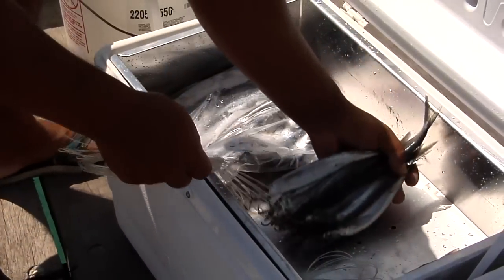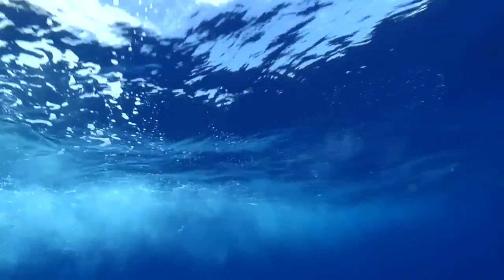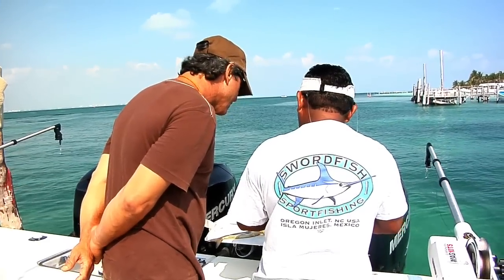Usually when predator fish are fixated on hunting these schools, it can be really difficult to pull a bite by the traditional method of trolling a single bait. So at times like that we employ dredges.